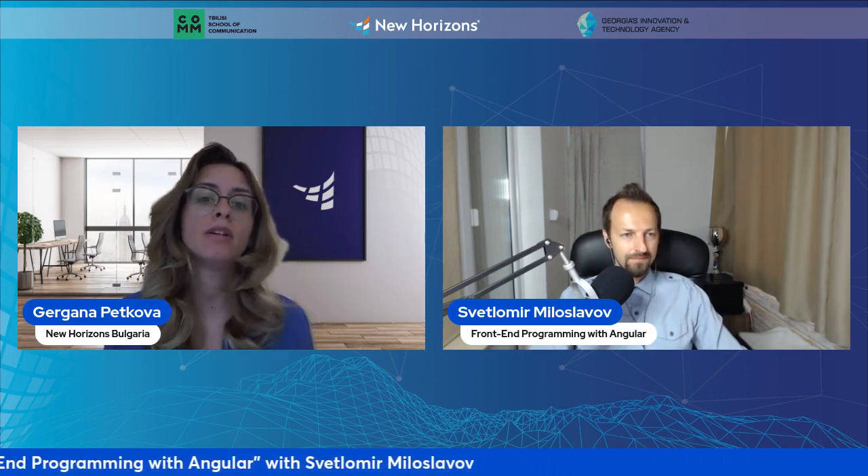Please, Svetlomir, tell us our students more about yourself, your experience, and how many years you have been working in the IT industry.